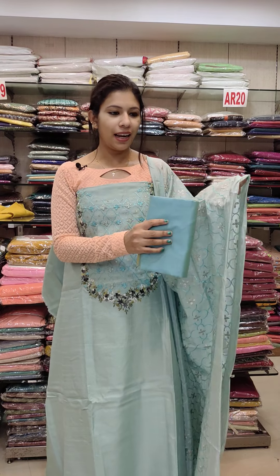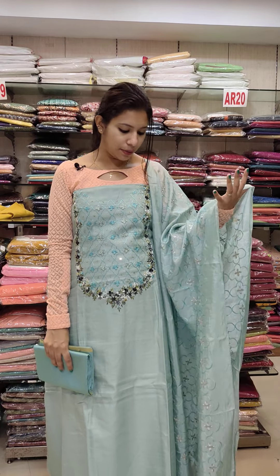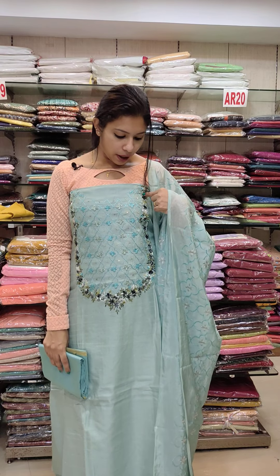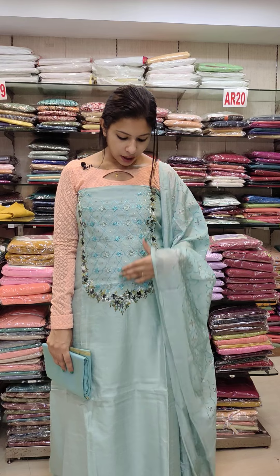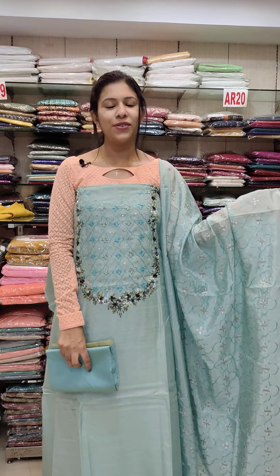Price ₹1680 with free shipping. The third one is a baby blue shade — the baby blue is a good color shot, good skin tone. It is also available in dark navy blue. Beautiful shades, 51 length. Price ₹1680 with free shipping.